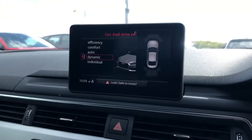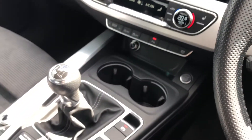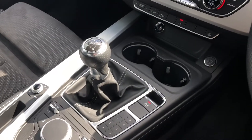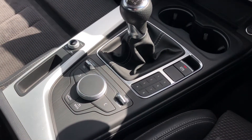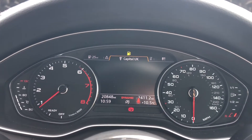We also have heated seats — just another added luxury. And here we have the front and rear parking sensors as we have the parking system, keyless go, and the electromechanical parking brake.